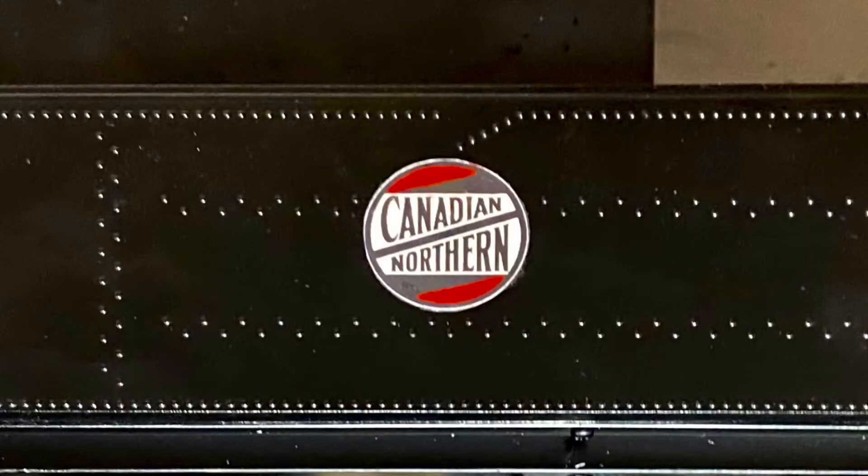Canadian Northern was one of the railroads that amalgamated to become the Canadian National Railways a century ago. I really liked the Canadian Northern logo and I use it on my G scale trains. I'm not following the practices of Canadian Northern — I'm just using the logo and my own made-up paint scheme.